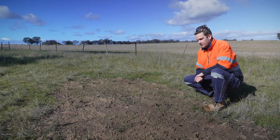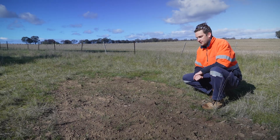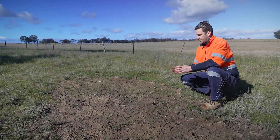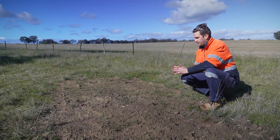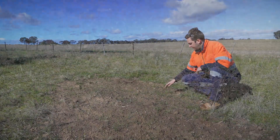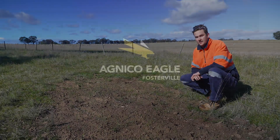Once we pull off the hole and the whole hole's been grouted, we will come back and check that there's been no slumping in that grout. If there has, we'll top it up, then cut out the PVC piping that sits in the ground and give it a final spread over with some clean-filled dirt. As you can see, this site has only been rehabbed a few weeks ago and you can already see all the grass starting to come back through. Give it another month or so and you won't ever realise that we'd been here.